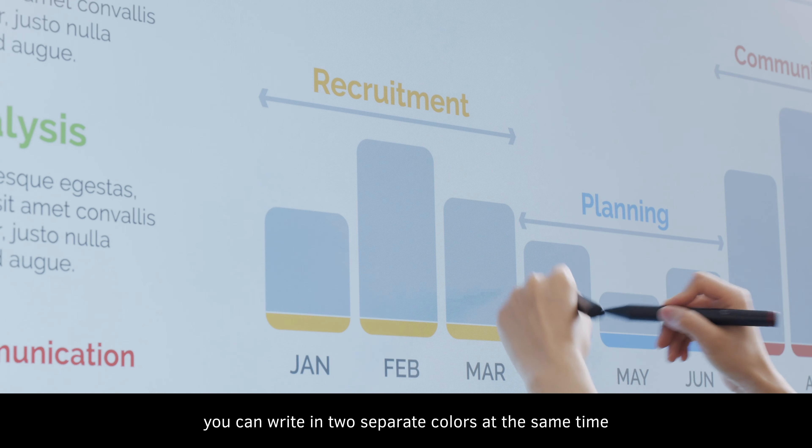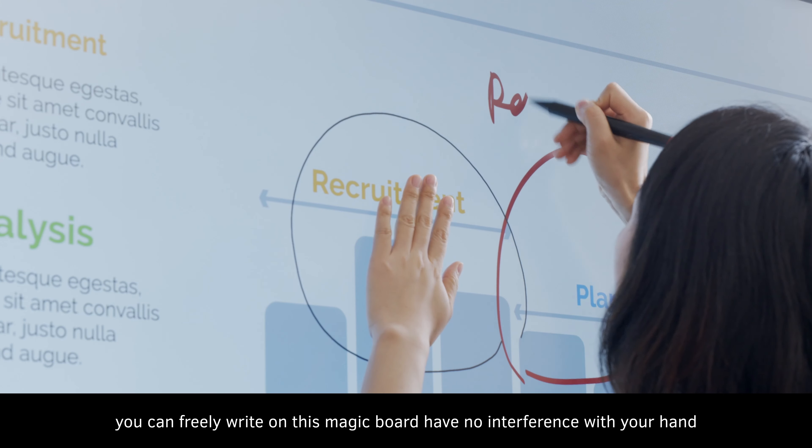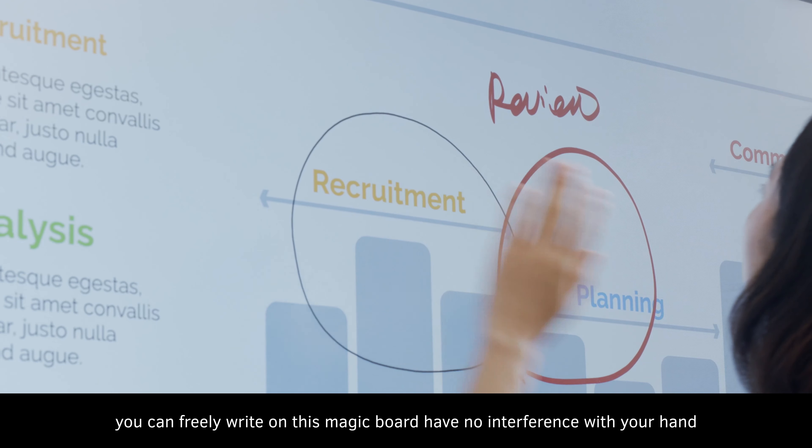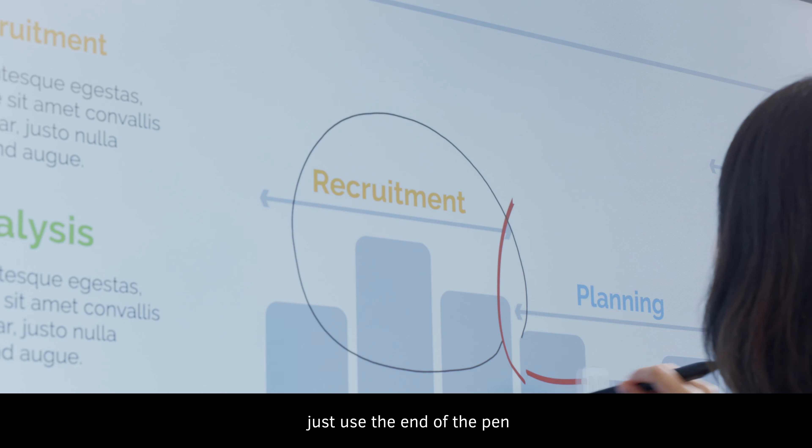You can write in two separate colors at the same time. Use the palm rejection function — you can freely write on this magic board causing no interference with your hand. If you want to erase, just use the end of the pen.